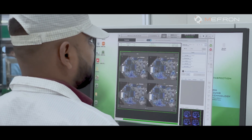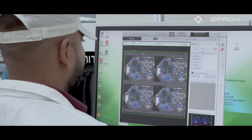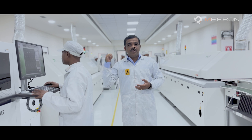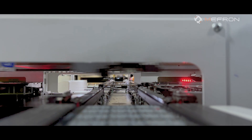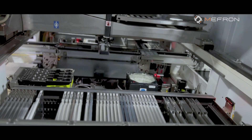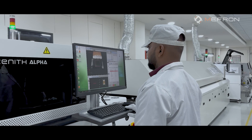Here we can see our inline AOI machine, which captures defects online and provides immediate feedback to the line to resolve issues. This ensures 100% accuracy in terms of component placement and product quality.